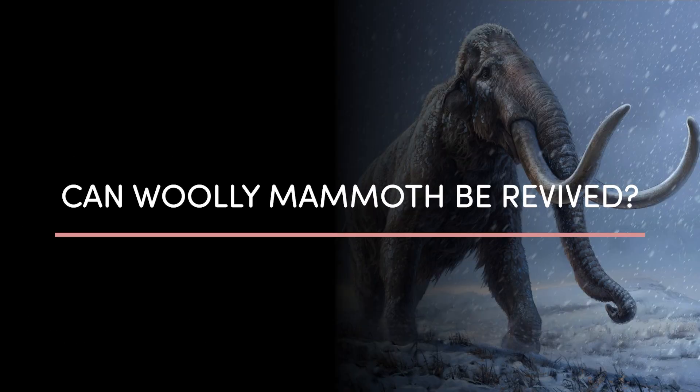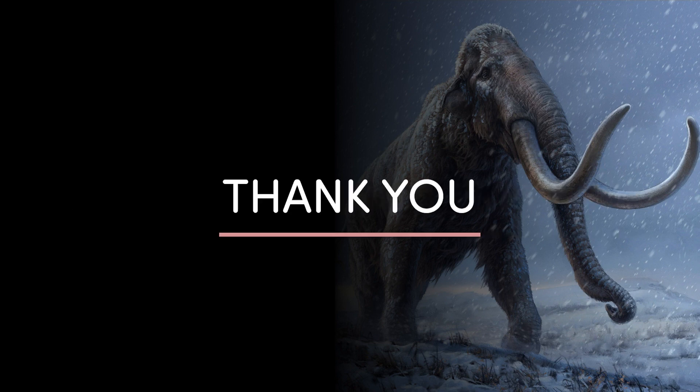So can the de-extinction of the woolly mammoth be done? Not yet. But the technology and scientific knowledge is evolving fast, and it might be possible someday soon. But even if it does become possible, it's important to ask whether they should be brought back. If you want to see the lecture this video was based on, the link will be in the description. Leave a comment below for other topics you'd like covered, subscribe for more content like this, and thank you for watching.